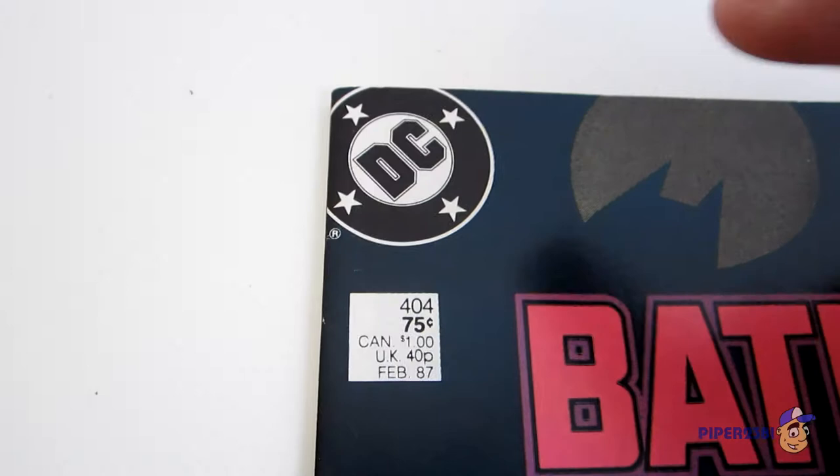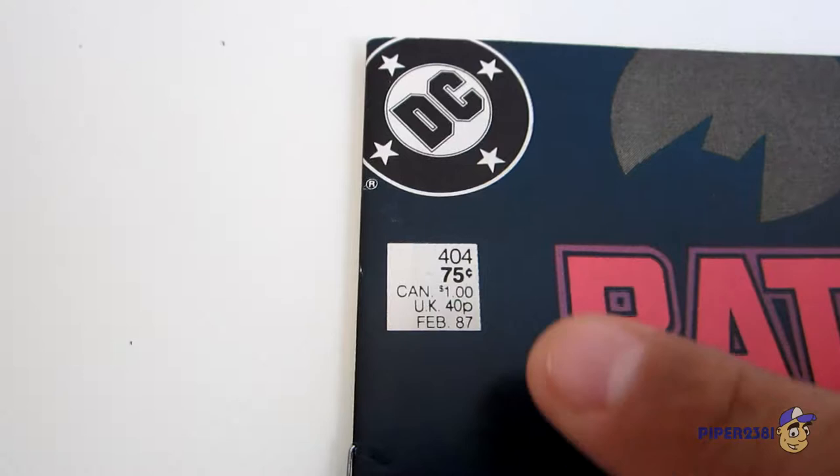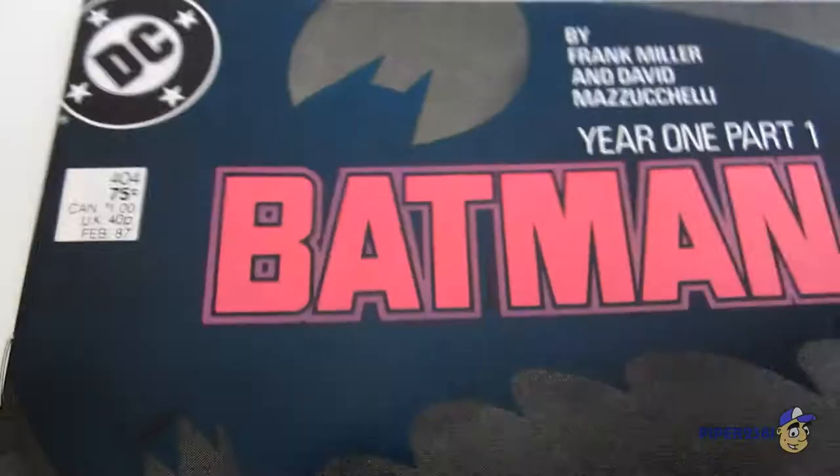Let's start off by looking at this cover up close. At the very top you have the DC logo and just below that it tells you that this is issue 404, and it retailed for 75 cents. It released back in February 1987.